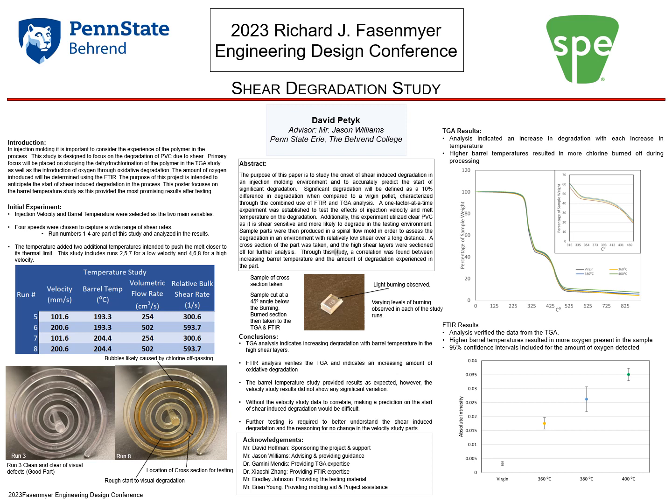Based on the results of this analysis, a correlation was found between increasing barrel temperature and the amount of degradation the part experienced, though more testing will be needed to fully characterize the relationship between shear rate and polymer degradation in this system.